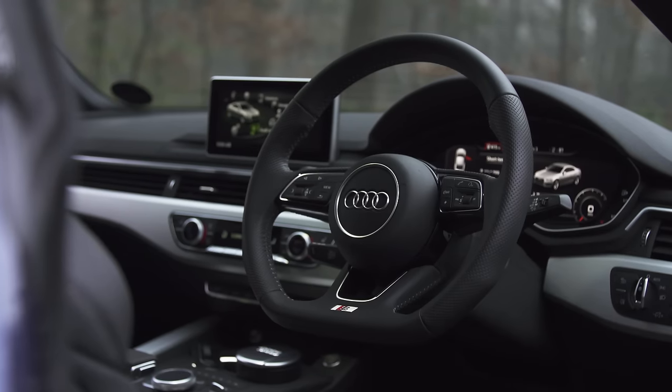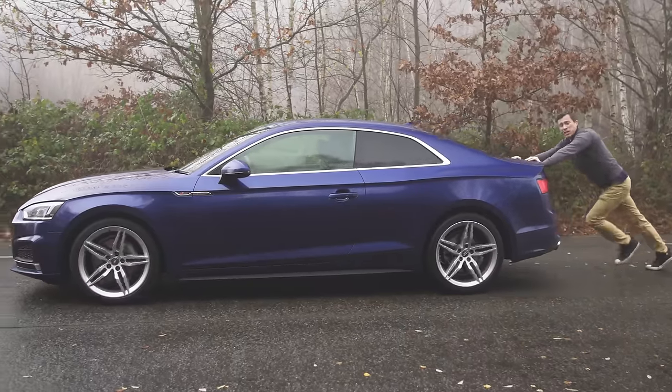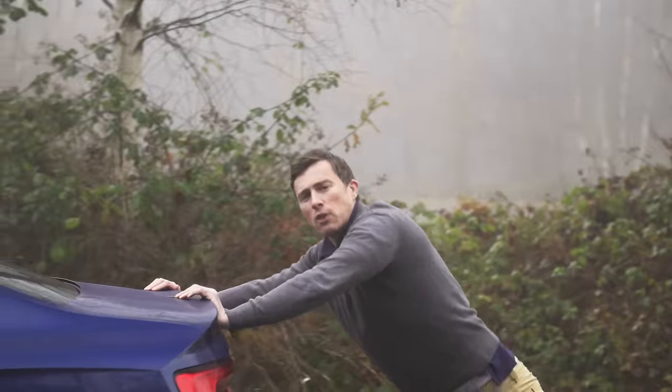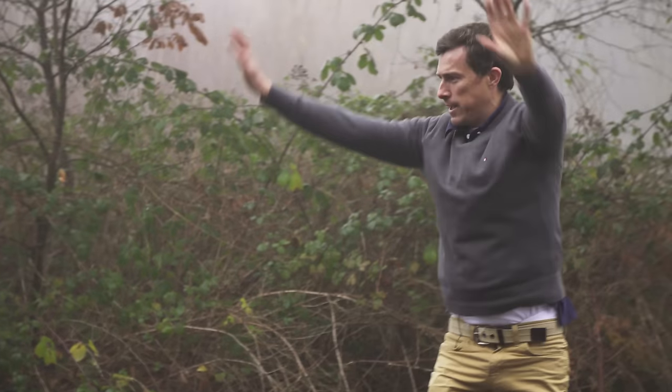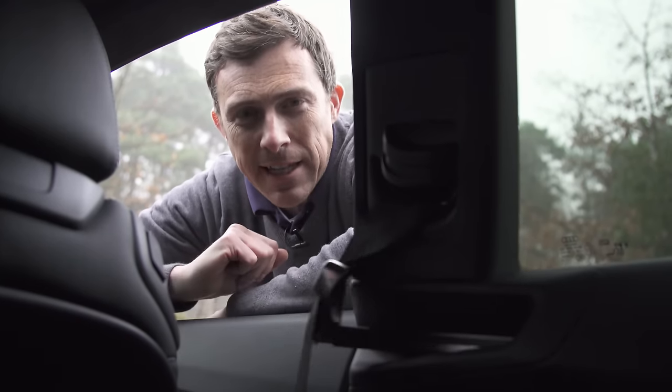On the positive side, this new A5 is up to 60 kilograms lighter than the old A5 for improved efficiency and better road holding. When you close the door a little seat belt butler hands you your belt. According to Audi the A5 is the most aerodynamic car in its class. Standard safety features include auto emergency braking and a pop-up bonnet to protect pedestrians. The Audi Connect Safety and Service package also lets you control certain car functions remotely via a mobile phone app, such as locking and unlocking.